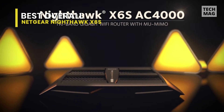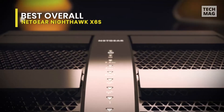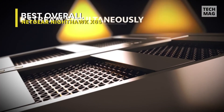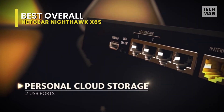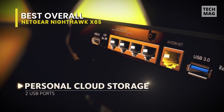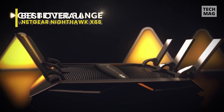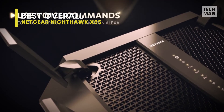The Netgear Nighthawk X6S is one of the largest routers on the market, and is about one-quarter bigger than the Linksys WRT32X router. The X6S is old-school, with no fewer than 11 LEDs up front that blink away like a Christmas tree. In addition to indicators for power and internet, there are lights for the four downstream LAN ports and all three wireless channels. Happily, it has a switch in the back for turning all the LEDs off.